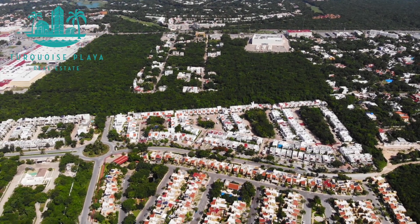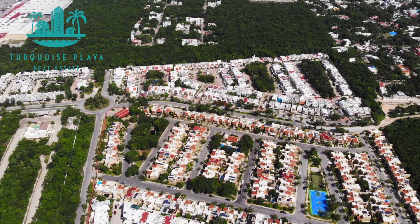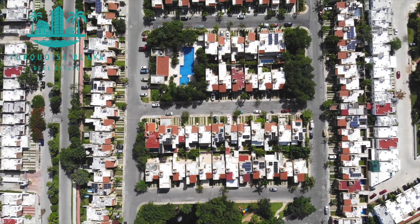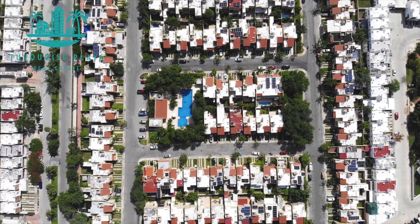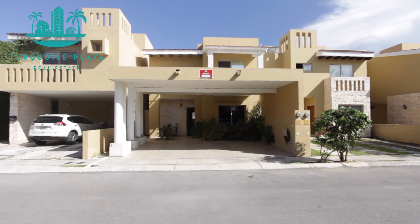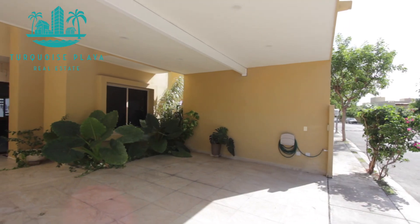Hi, this is Andrew Welborn with Turquoise Playa Real Estate here in Playa del Carmen, Mexico, coming to you from Alagranza. It's a single-family home development located in the south end of Playa del Carmen. I'm going to take you on an amazing virtual tour of this two-level house, one of the models in this development.